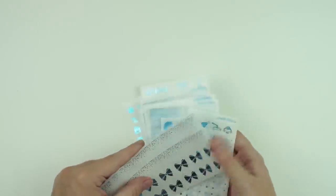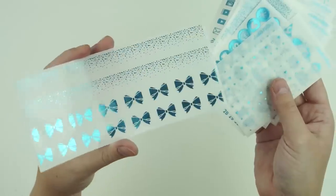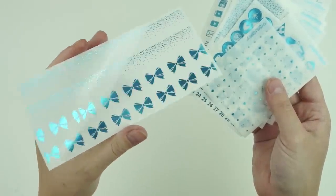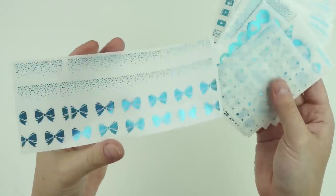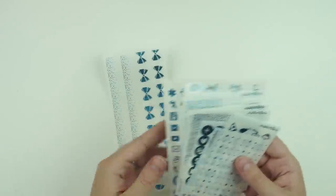That one sold out really fast — we didn't have a lot of stock of it because we did have a lot of misfits of it — but this one does have a little bit more stock. It is so, so pretty. It is in the chunky format.